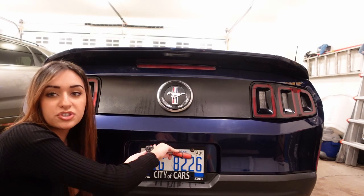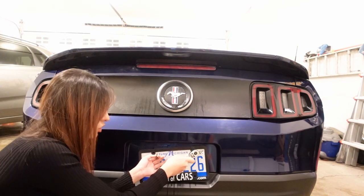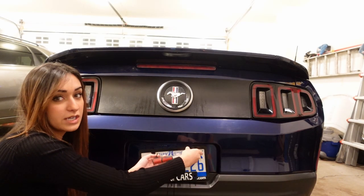We're hoping that the wrap's gonna stick on for at least a year. We've read multiple reviews and Grant did a lot of research on this wrap, and they said you guys are lucky if it stays on for a year.